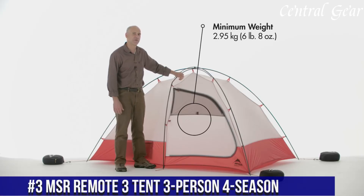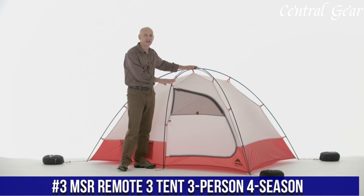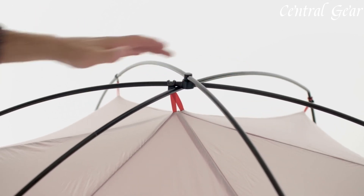Number 3: MSR Remote 3 Tent (3-Person, 4-Season) is a premier choice for adventurers seeking a robust four-season shelter designed to excel in harsh and variable conditions, engineered to accommodate up to three people.